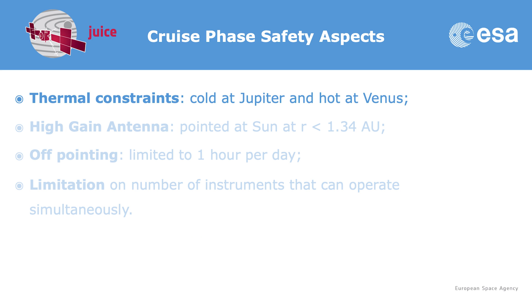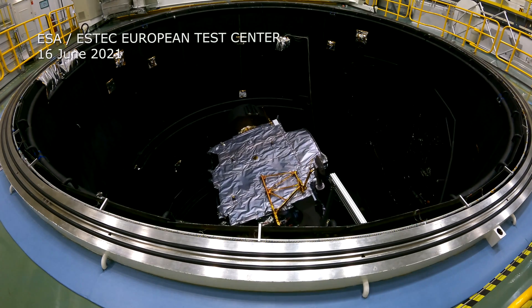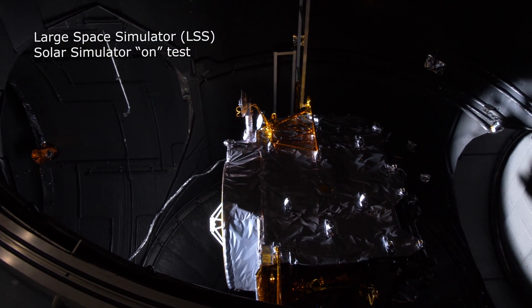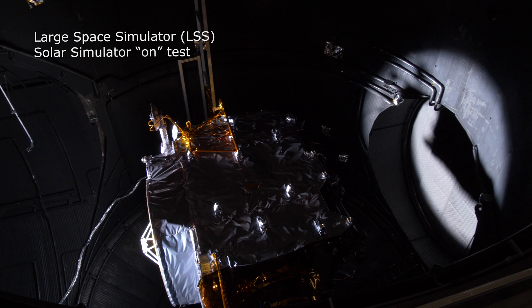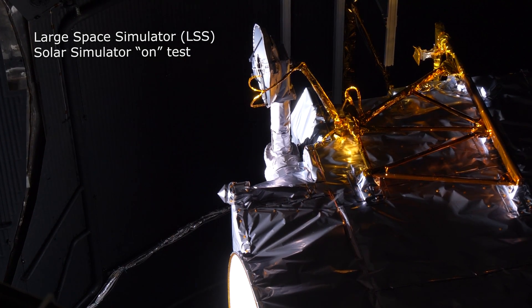In terms of spacecraft safety, the main driver is the thermal constraint, because JUICE is designed to work in the cold Jupiter system. In the inner solar system, particularly when we fly by Venus, conditions are not optimum for JUICE. So we are going to protect the spacecraft from solar radiation using the large high-gain antenna, as you can see in this picture — the spacecraft will be pointed at the Sun with the antenna. This gives us limited pointing capabilities, which constrains what we can do. Additionally, given the thermal constraints, we cannot operate all instruments at the same time.